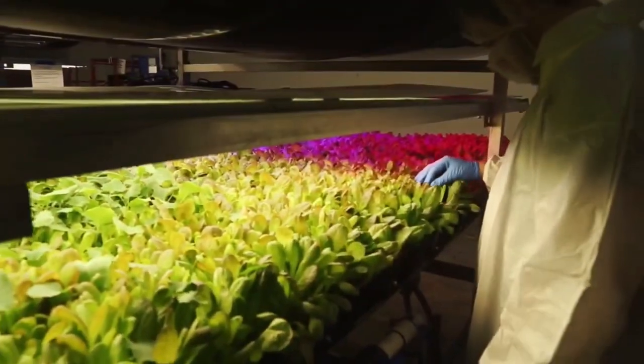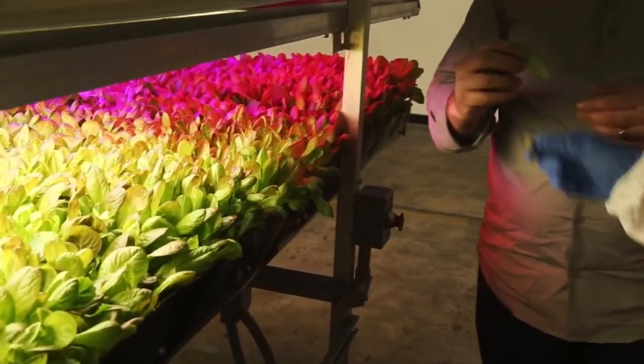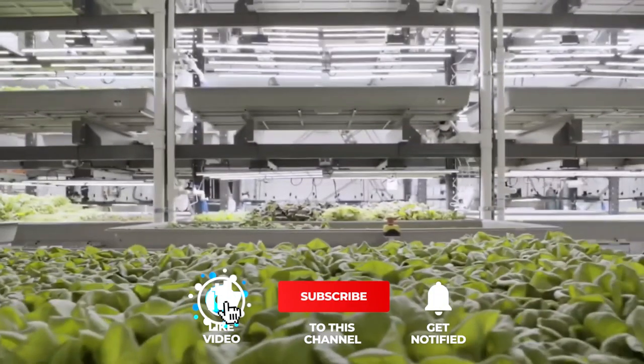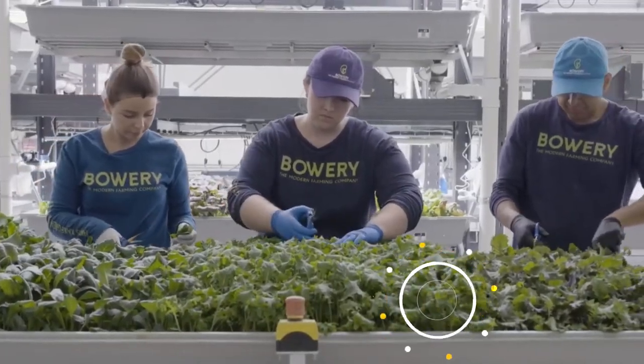Vertical farming certainly has the potential to produce a greater variety of crops and expand well past just leafy greens and herbs. As technology and agriculture move forward, the expansion of the potential crops will definitely be a reality in the near future.